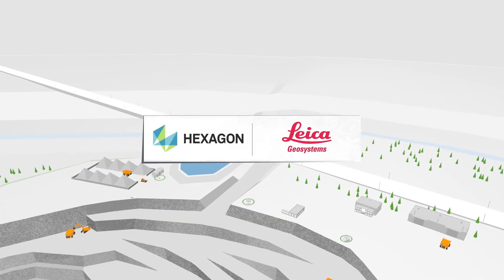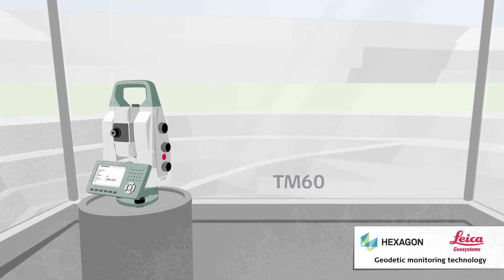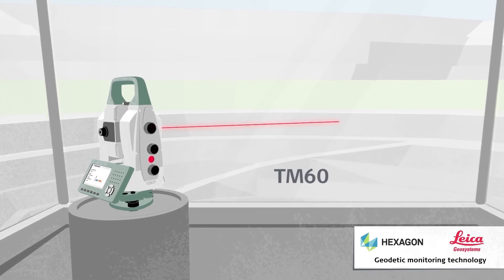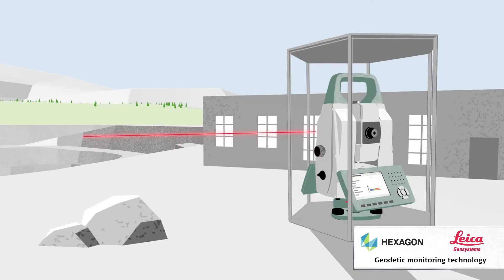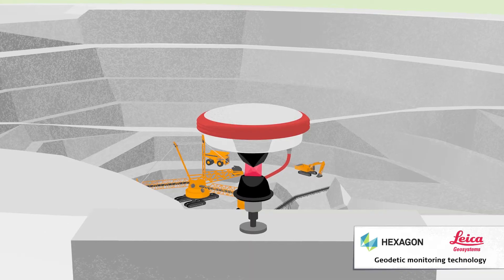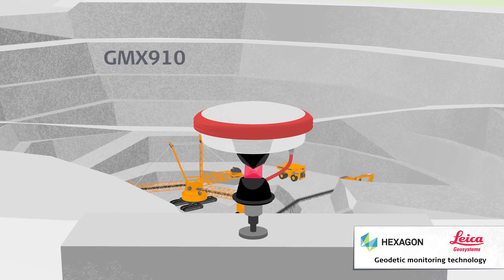Leica Geosystems, a company with a hundred years of tradition in surveying technology innovation, enables mines worldwide to perform continuous 3D geodetic monitoring on a millimetre scale, detecting any slope deformation 24/7. At the same time, our GNSS systems provide absolute positioning.